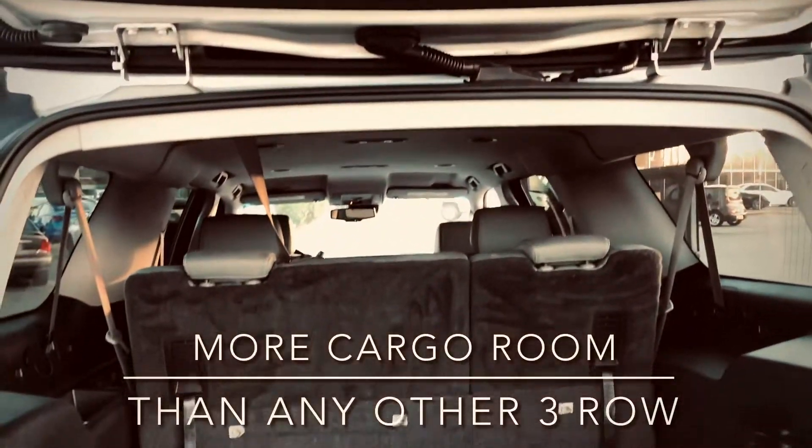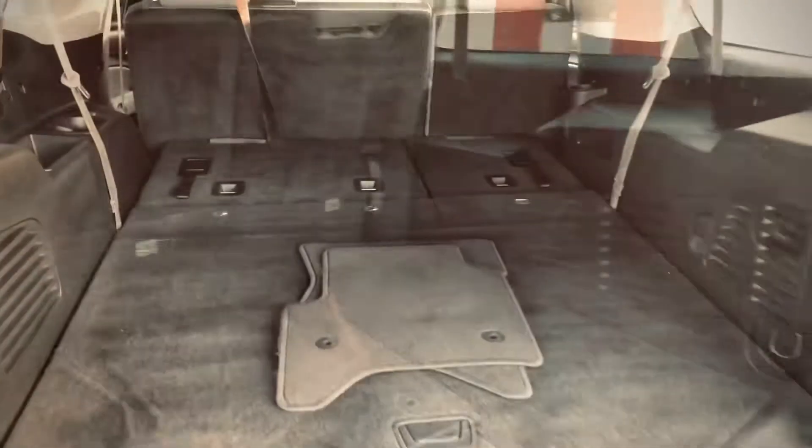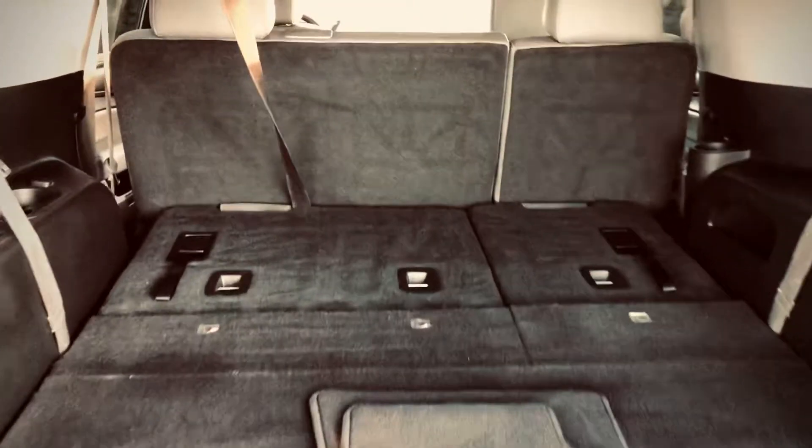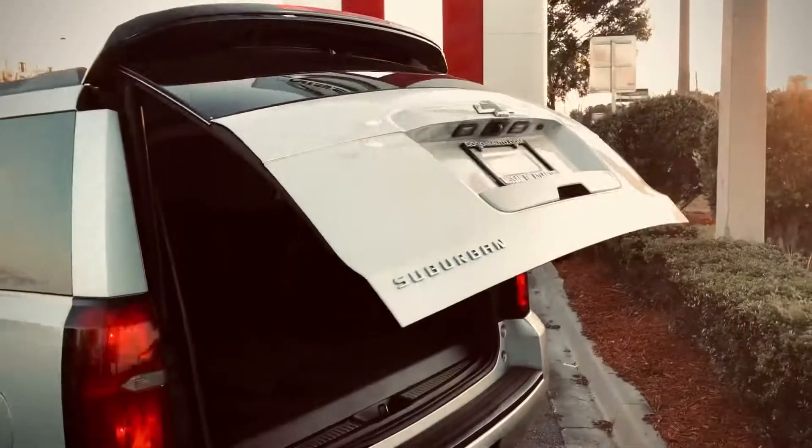Everybody knows opening the tailgate is the easy part because it drops down to your waist level, but closing it — for everybody that's five-two and below like myself — we would fit in the back of this with no problem. So we can close the tailgate electronically and chill in the back of this Suburban.